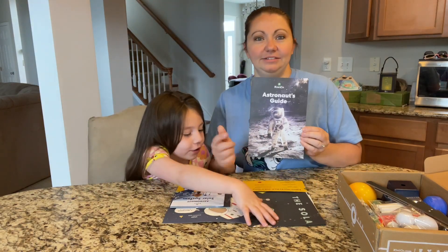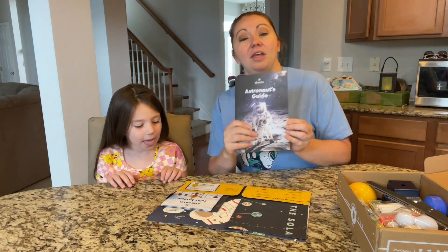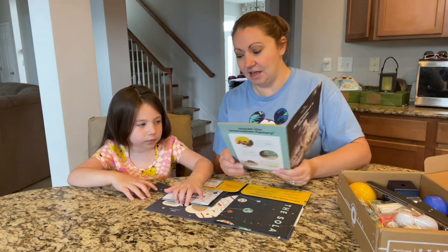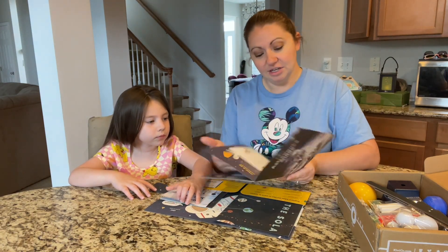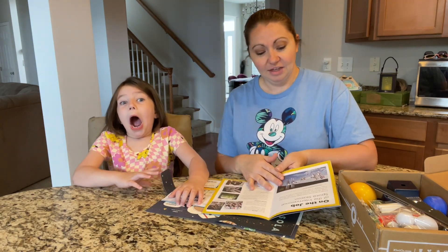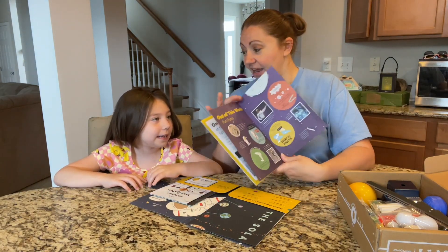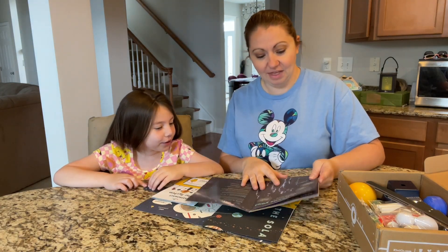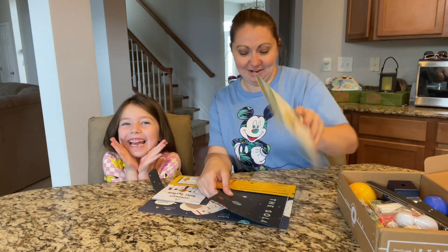It comes with this guidebook that shows you everything you need to do for this box. It starts off telling you what an astronaut is. Go through this cute little book - it has a history about the past for space travel. You get to learn what it's like to work on the International Space Station, some fun facts, and then how to become an astronaut. I want to be an astronaut! So that's our guide.